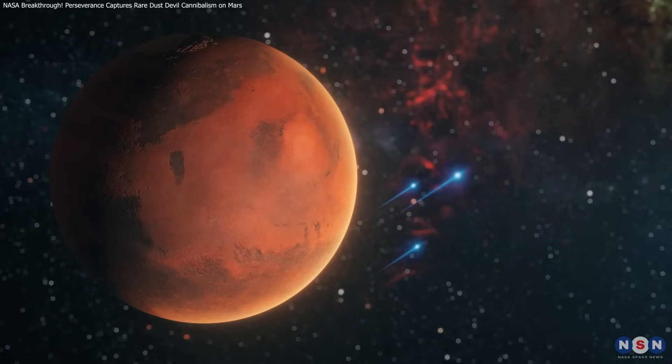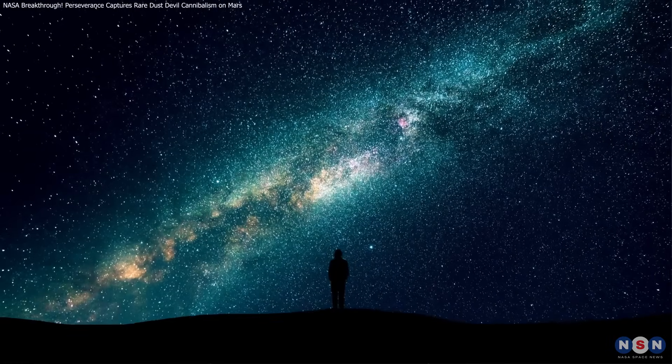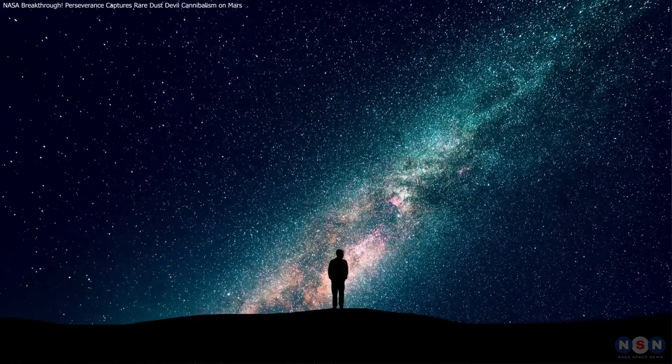Thank you for watching. Remember, curiosity about our universe drives exploration forward. Keep looking up, stay curious, and we'll see you next time as we explore even more incredible discoveries from Mars and beyond.